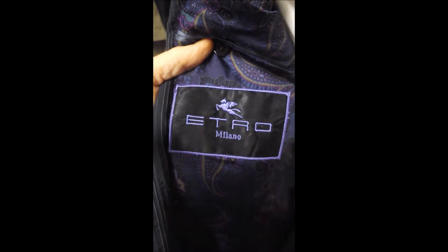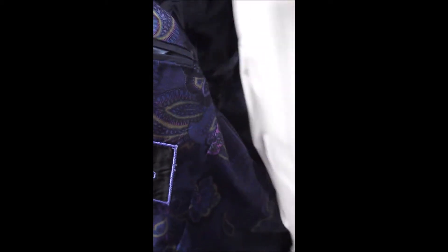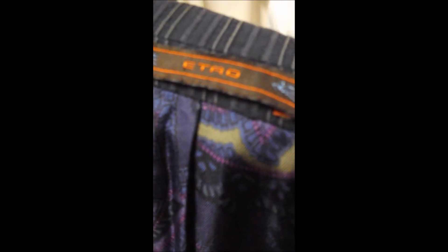And the whimsical Etro lining with a kind of purple paisley here. It's full satin lined. It's made in Etro, and here's some more of that great Etro lining that it's famous for. And another label here.